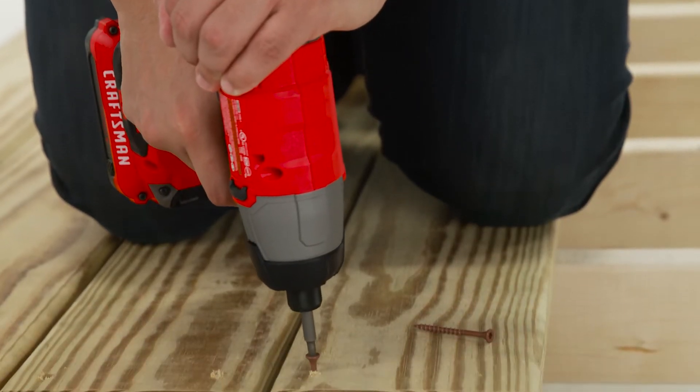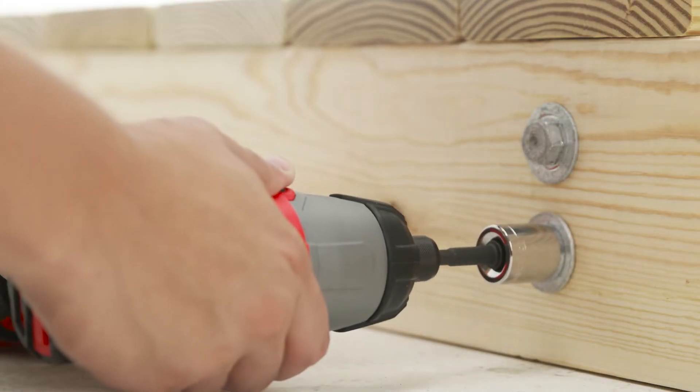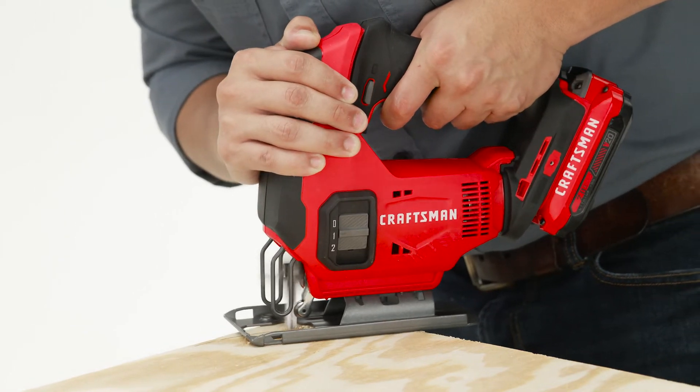Delivering heavy-duty torque, the impact driver quickly power drives screws into dense surfaces with ease. The cordless jigsaw with a variable speed trigger cuts through wood or metal with ease.